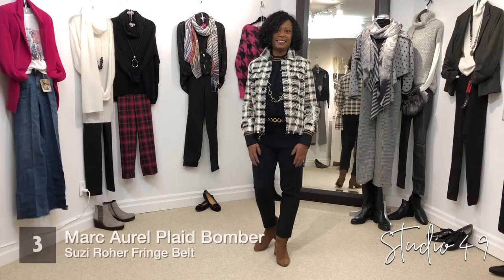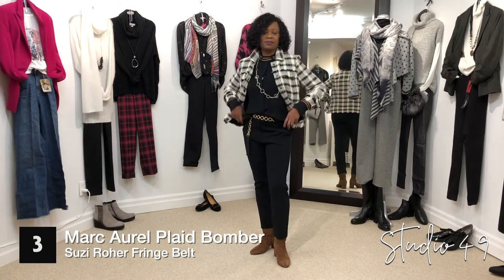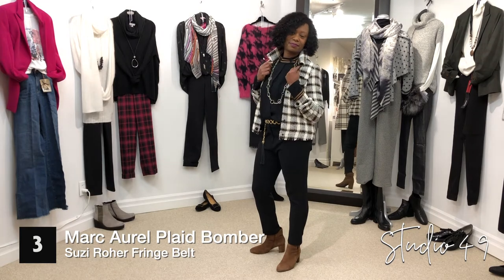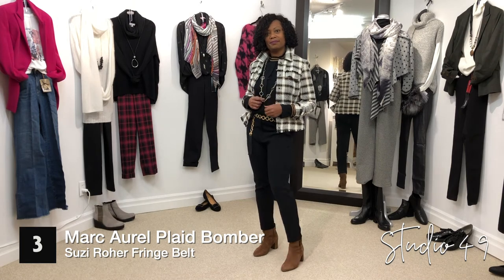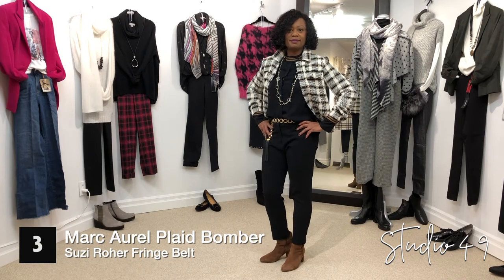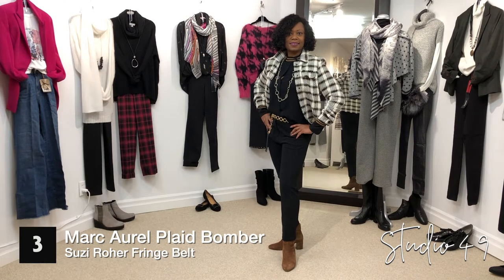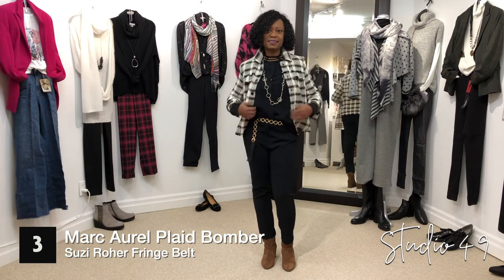Corrine is wearing this great little plaid bomber jacket by Marcarell. It's got lots of potential — dressy or super casual. Today we put it with a Marcarell blouse trimmed in a copper color, with a necklace by Nora and a great Susie Worrer belt with a little bit of fringe on it. The pants are a straight leg with a little kick at the ankle, by Marcarell as well. She's got the Gabor boots on in the cognac color — it just puts together a great look for this fall.